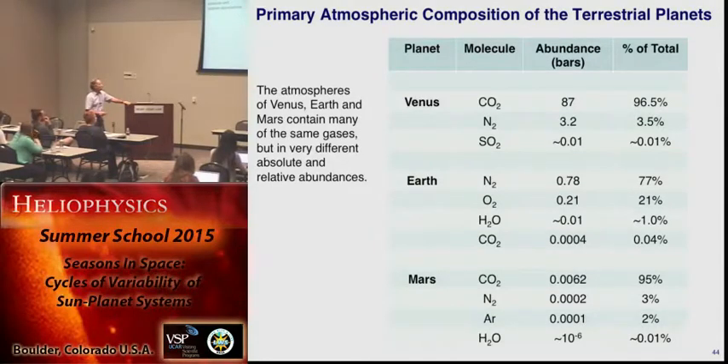On Mars, similar composition to Venus, but much, much less of it because Mars is small and wasn't able to hold on to a lot of its gases. The pressure at the surface is similar to the stratopause of the Earth — it's as if you took the lower two layers of the Earth's atmosphere and just got rid of them, starting right up at the mesosphere. And there's a little N2 on Mars, some argon, and a tiny bit of water.